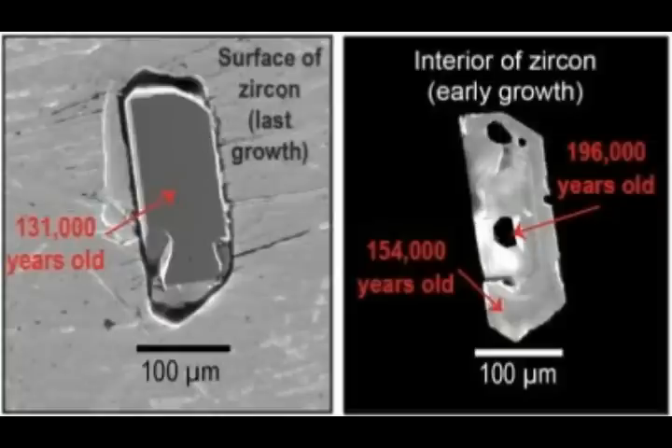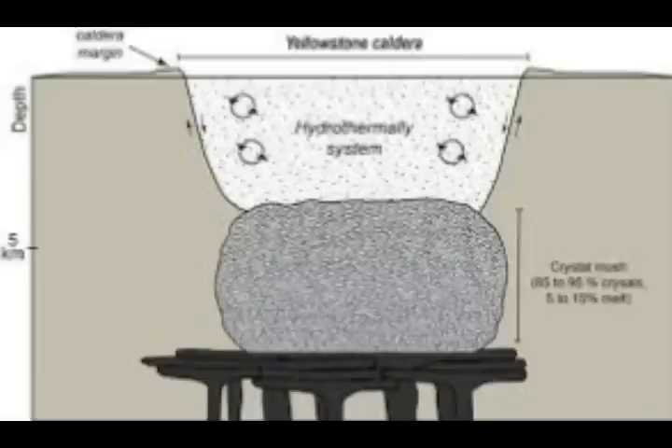This does not suggest that Yellowstone is a ticking nuclear time bomb of sorts. Instead, the weak radioactivity of Yellowstone's magma holds the key to unlocking the supervolcano's secrets. Yellowstone and other volcanic magma reservoirs' zircon minerals have shown incredible resilience to the heat and pressures of the supervolcano's system.